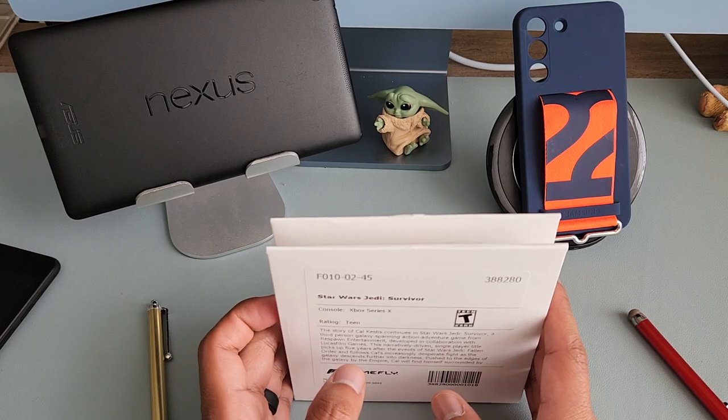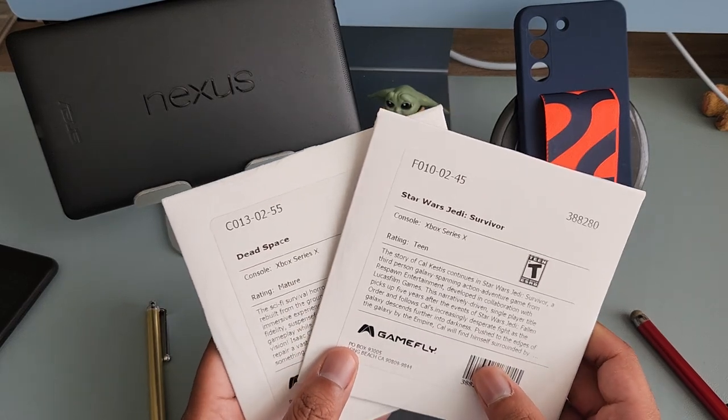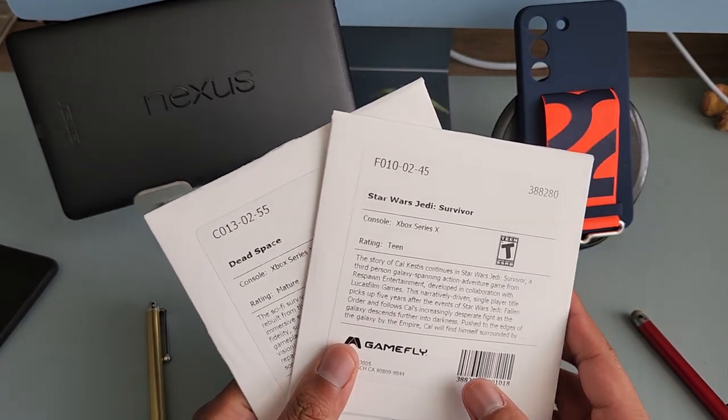I'm currently on a reduced pricing plan for the next three months — I think it's $14 per month. After that it goes up to $25 a month for two games out at a time.